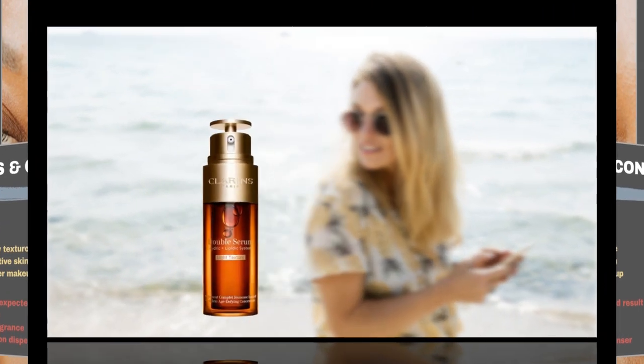Clarins Double Serum Light Texture. For those with combination to oily skin, this lighter version of the original Double Serum offers the same anti-aging benefits with a non-greasy finish. It is ideal for warmer climates or for those who prefer a lighter texture in their skincare routine.